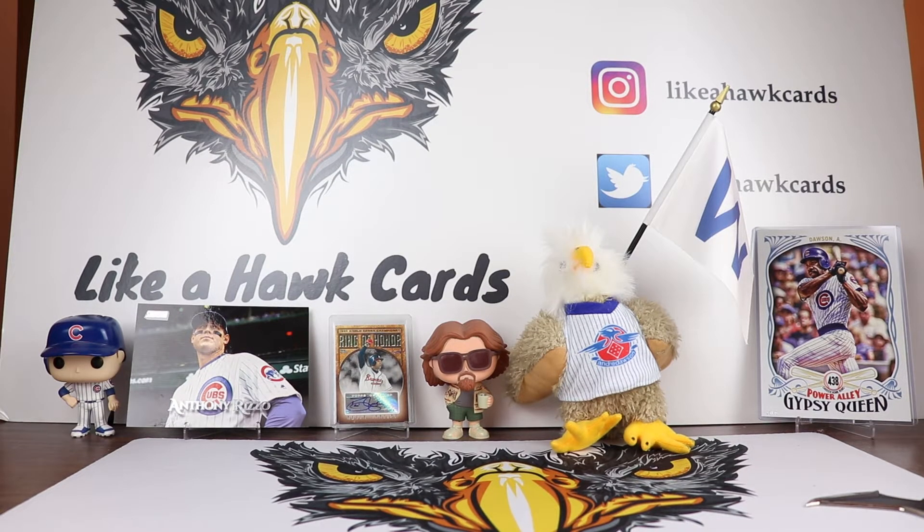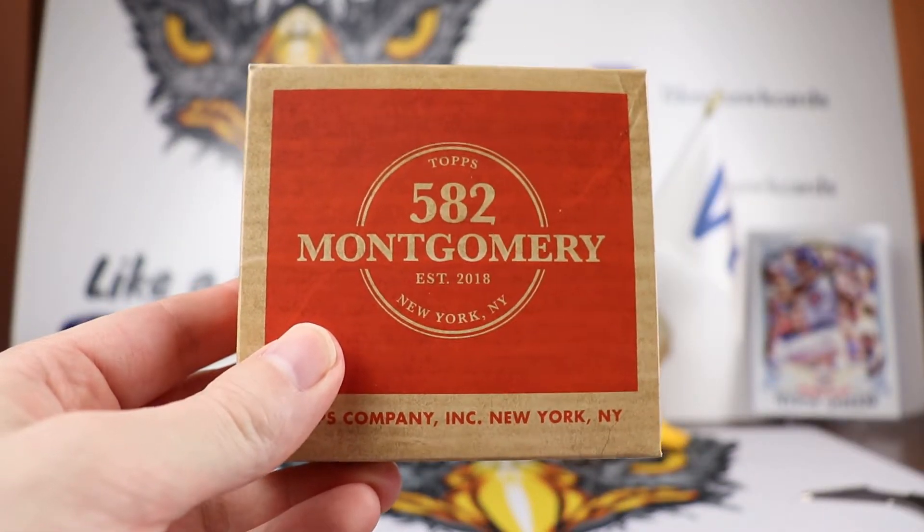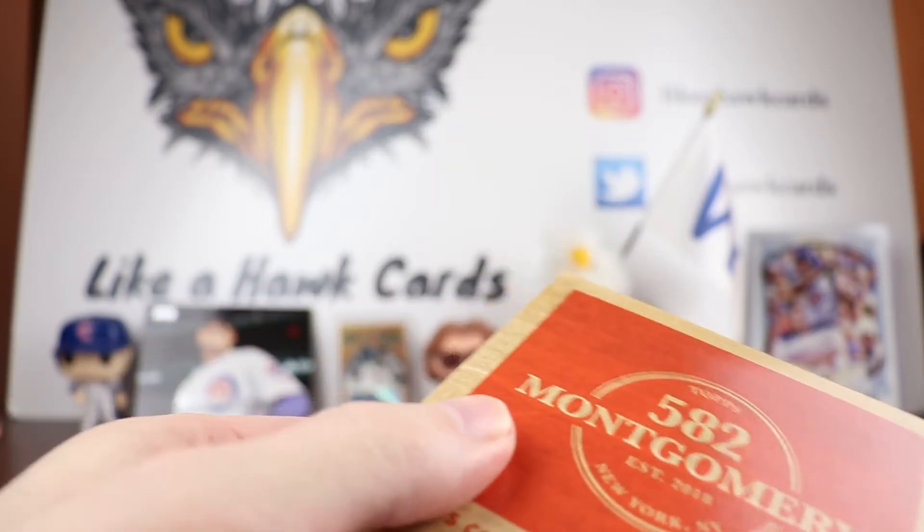Welcome collectors to another edition of Leica Hawk Cards. Today we're going to be looking at set four from 2020 Montgomery Club. Inside here it's going to be the 1961 Topps Dice Game. This is a rare test set that they had for the design.